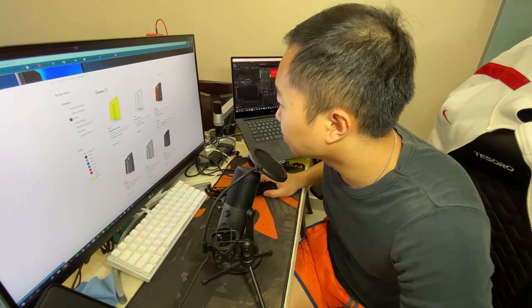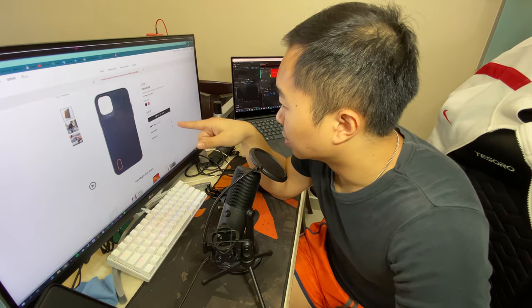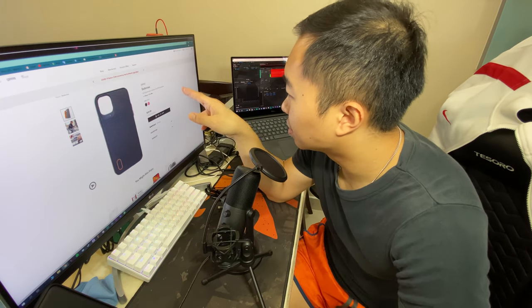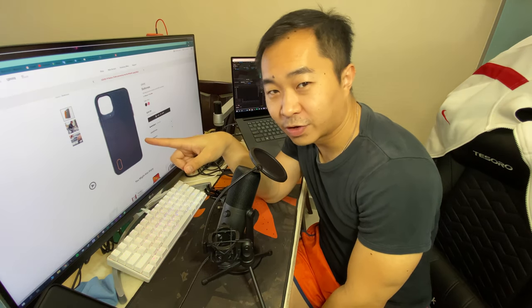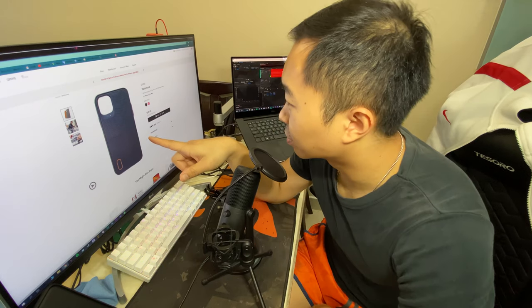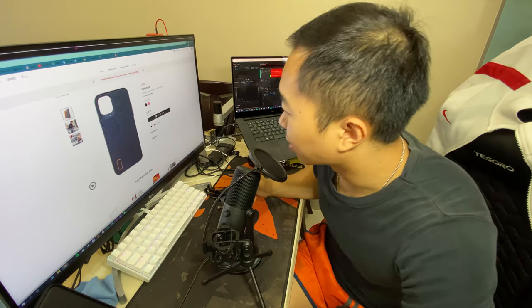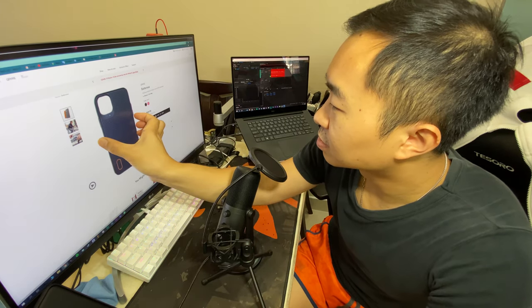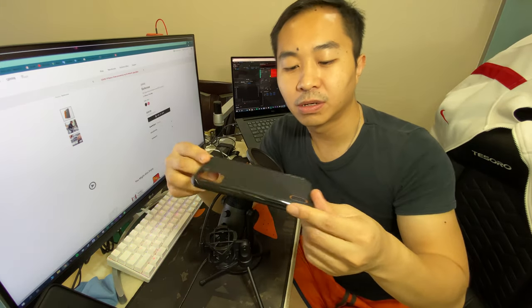Thanks to extra D3O protection for iPhone 11 Pro Max at $49.99 US dollars. So we click on this one — this is the one that we want: Gear4 Battersea, 16-feet drop protection for iPhone 11 Pro Max. There are two colors here, so I would definitely go for the black color. Let's buy it now — let's get it straight. All right, here you go — Battersea from Gear4.